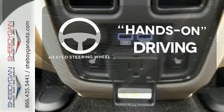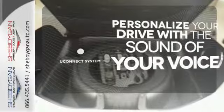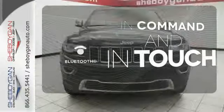You'll want to keep both hands on the heated steering wheel. The Uconnect system will allow you to control your music, hands-free calling, and so much more with just the sound of your voice. Keep your hands on the wheel and eyes on the road with Bluetooth.